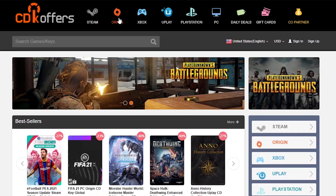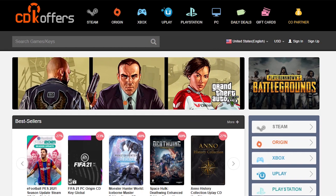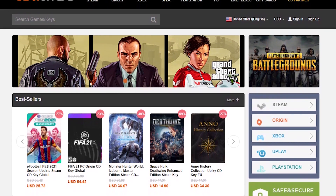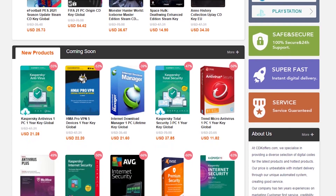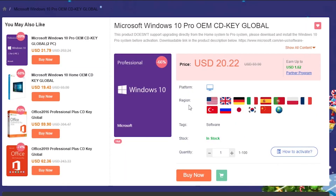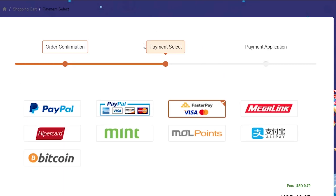Before we get into it, I just wanted to give a shout out to today's sponsor, CDK Offers. If you haven't heard of CDK Offers, they are an online store selling various digital goods like software programs and game keys from different platforms at an affordable price. For example, if you want to get an affordable Windows 10 Pro key, then look no further — CDK Offers has you covered. Simply click buy now and use my code KG20 to get an extra 20% off on your purchase.